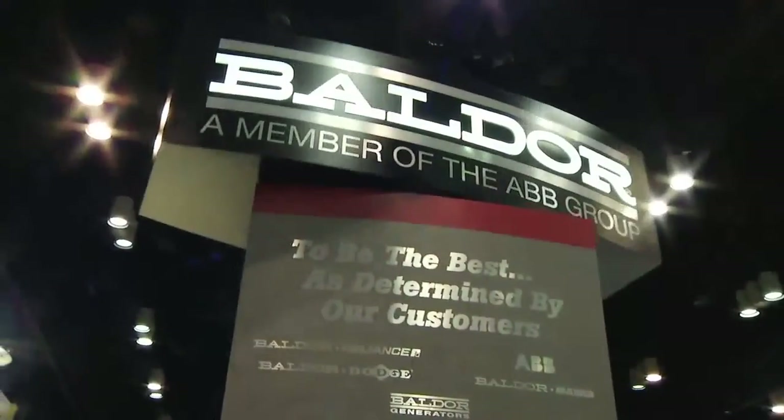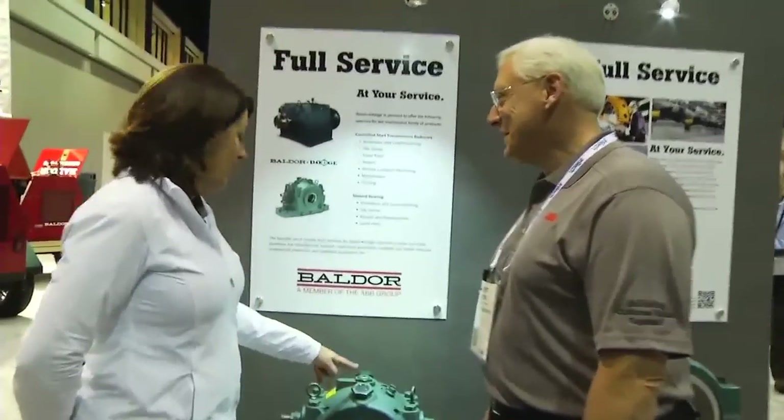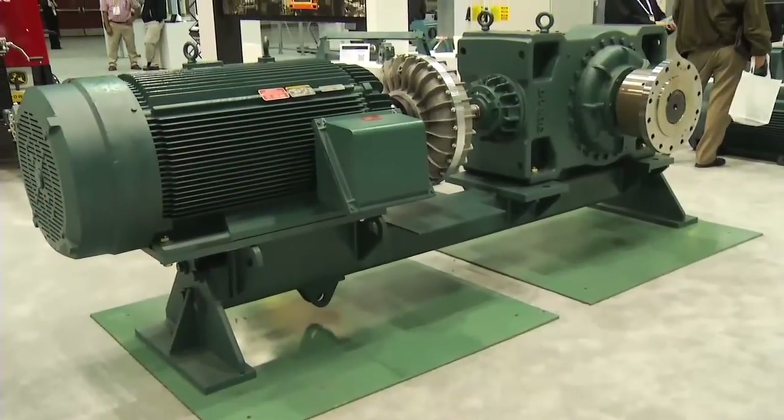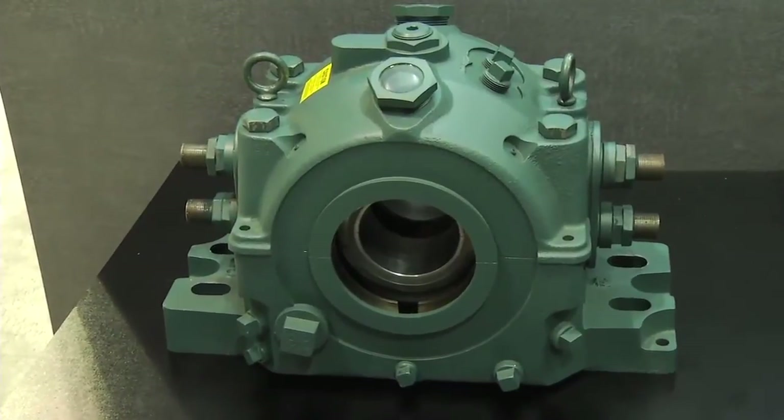We also provide additional services for sleeve oil bearings and controlled start transmission reducers. We can dispatch a certified engineer to conduct a site survey, evaluate your mechanical equipment, and provide a detailed plan for appropriate maintenance, possible upgrades, and efficiency improvements. If your reducers or bearings need work done, Baldor technical experts can provide the needed services in the field or in fully equipped workshops.